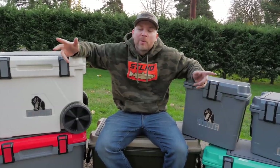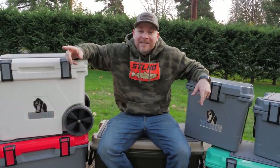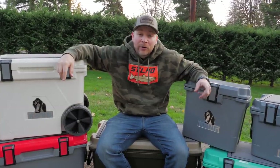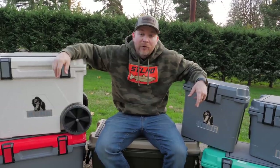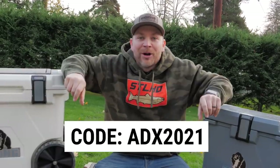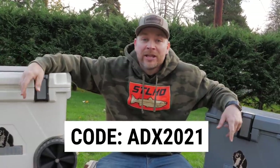Today's video is sponsored by Kong. We've been sponsored by Kong for a really long time — one of our great partners that makes absolutely amazing coolers. Holiday season's coming up, and Kong wanted to give you guys an early access code. Kong is offering every single one of you addicts 15% off on their website. Use the code ADX2021 on Kong's website to get 15% off everything.